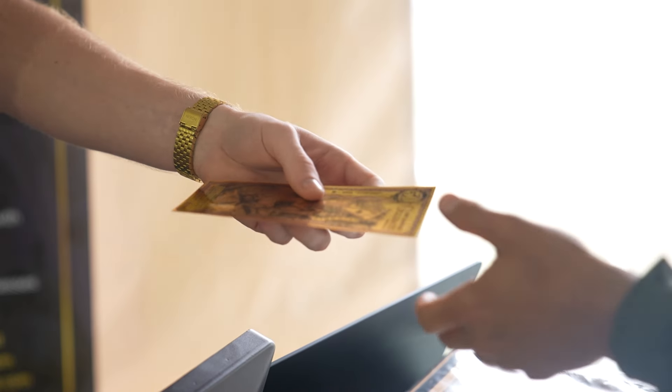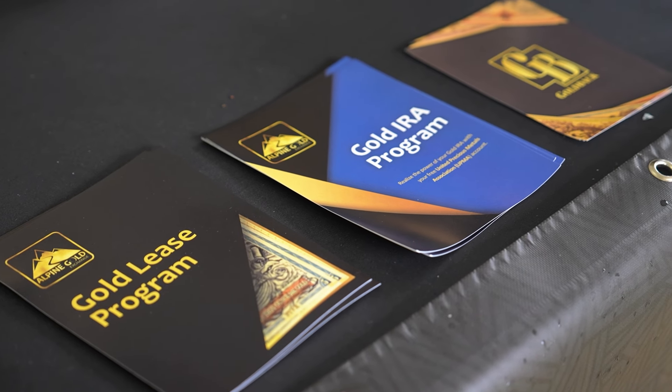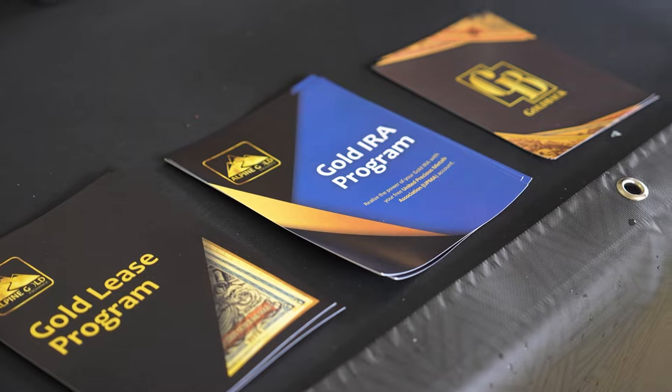It is designed to circulate as such. We started making these in Utah — they're the first ones to pass a legal tender act that allowed these to be recognized as specie legal tender. And of course you can spend them anywhere where gold is valued.